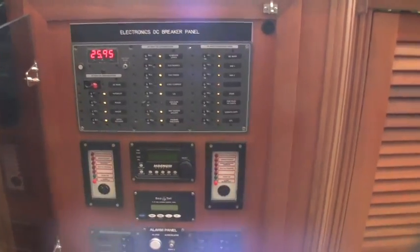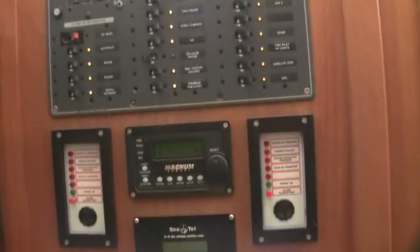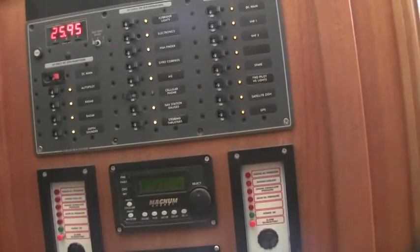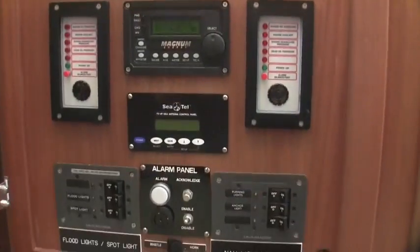This is your DC panel. Down below is your alarm panel. Nav lights, flood light controls. Engine alarms for both the mains, and your satellite control. Access under the console — there's enough room to sit up and maneuver underneath. You can also switch over and use the handheld controller for the radios.